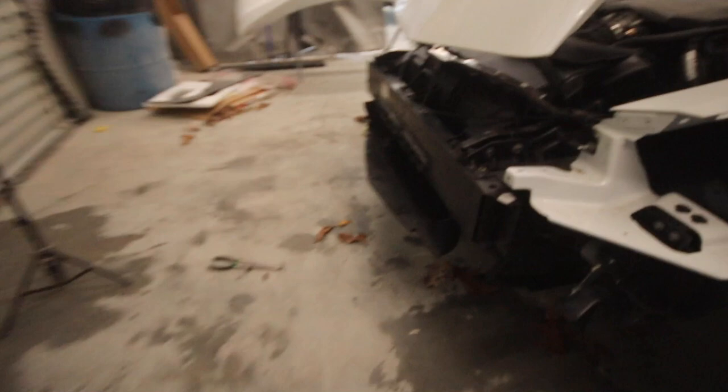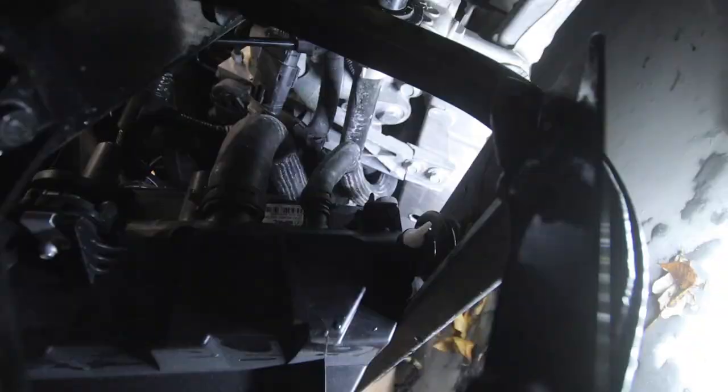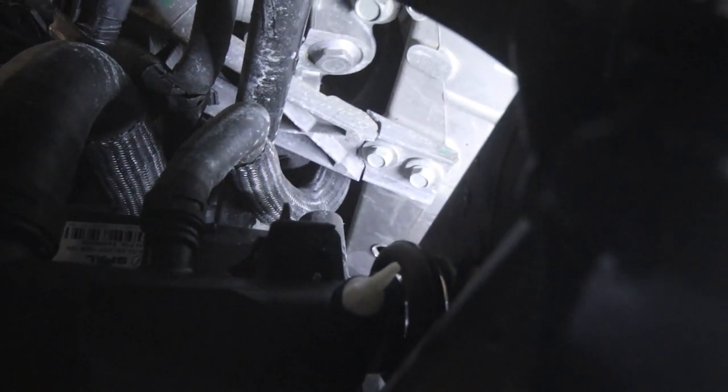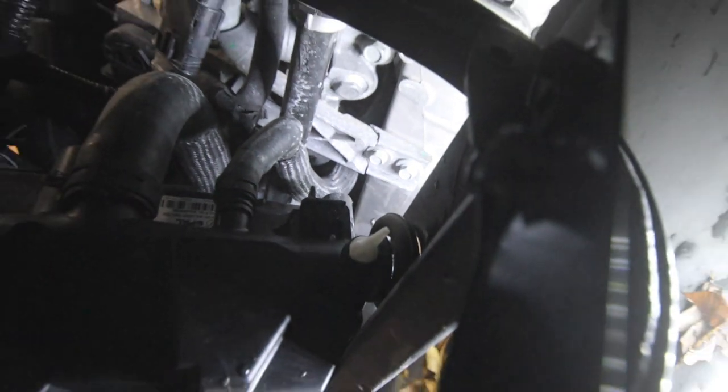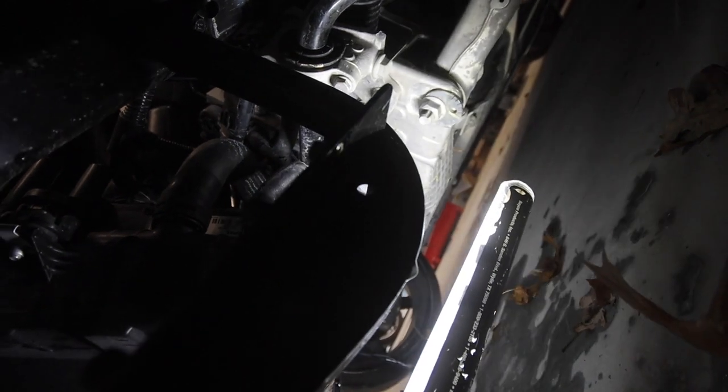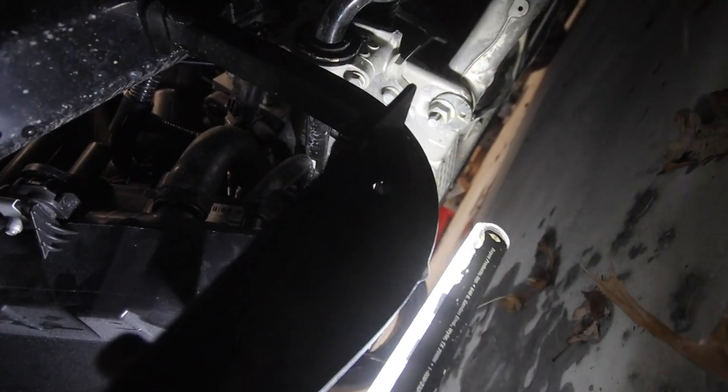While laying down here, we noticed something kind of important. There's an ABS bracket right there and it is broken — we were wondering why the ABS is so loose. It might be an expensive part, might be a cheap part, who knows.